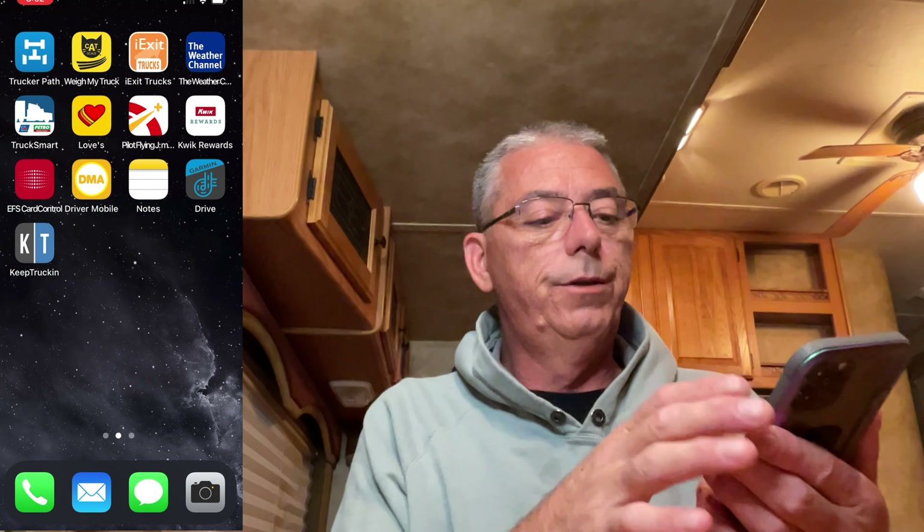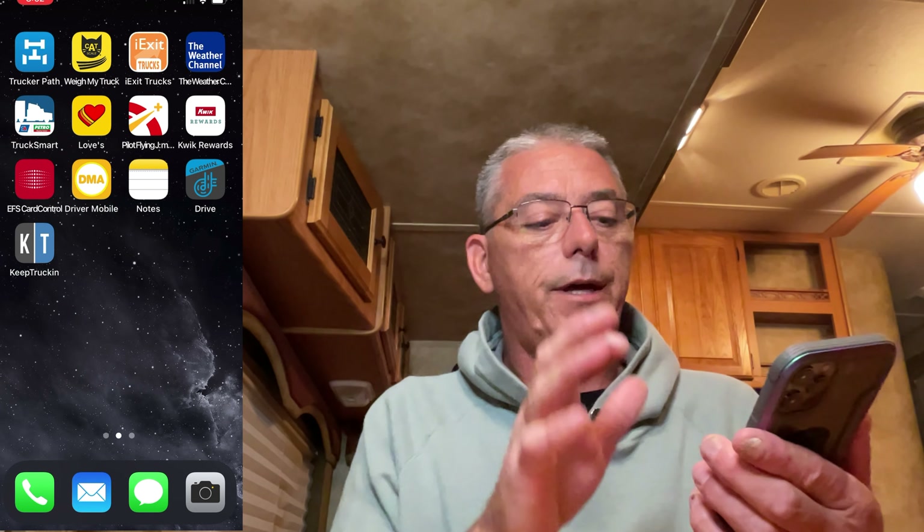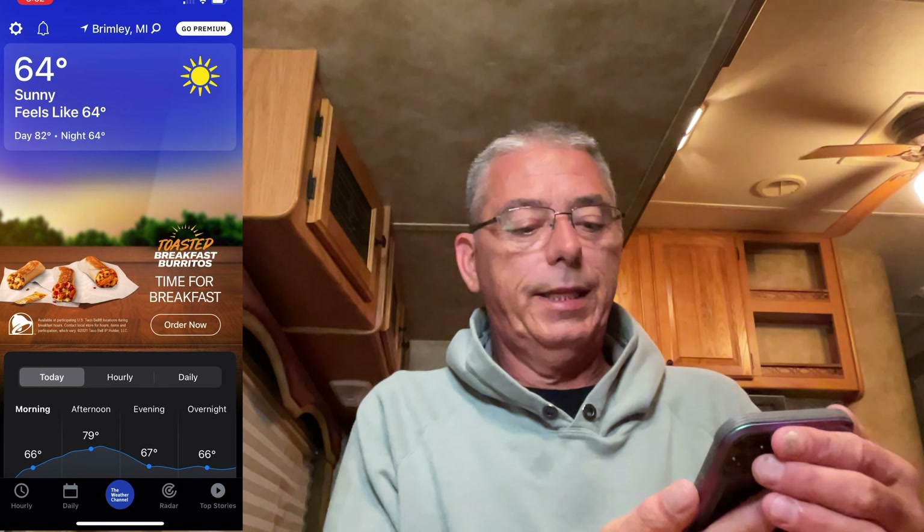It locks them into an app, and it works with anything. If I go into, say, the Weather Channel app and triple-click the side button, it will go into Guided Access — click Start, and now it's in Guided Access. It can't get out of the Weather Channel; it's locked there.